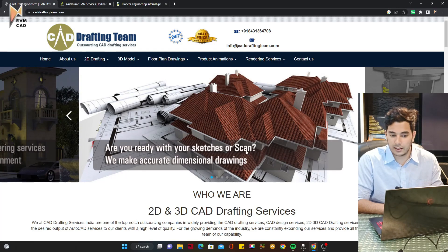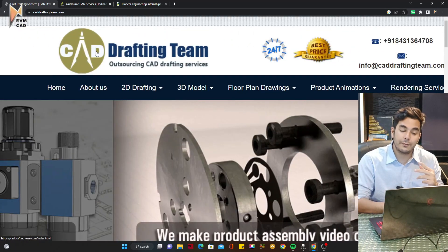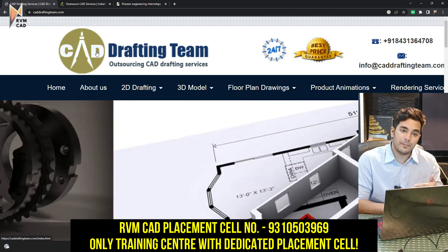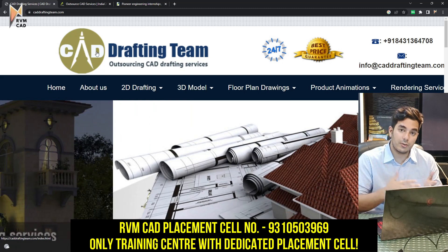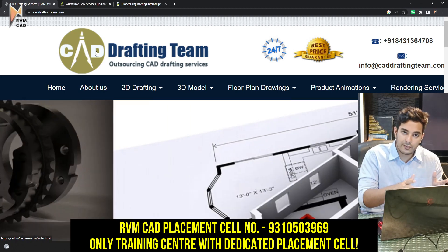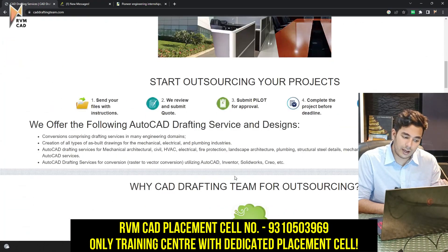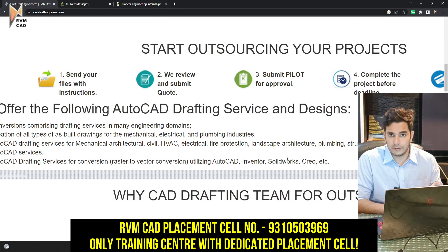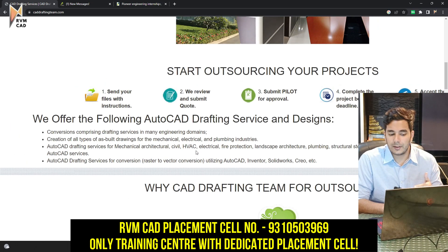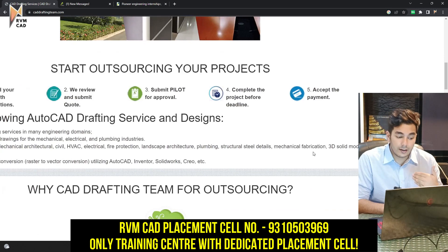Coming to the job updates, we have three companies and all three company websites are open on my screen — you can take a screenshot. The first company is CAD Drafting Team. They do CAD drafting for other companies, so they need expert designers. RVMCAD students can apply. This company does 2D and 3D drafting for both architectural and mechanical CAD design. They use AutoCAD, Inventor, and Solidworks — if you know those or Creo, you can apply. They're mostly into architectural, HVAC, landscape planning, and mechanical fabrication and 3D solid modeling.